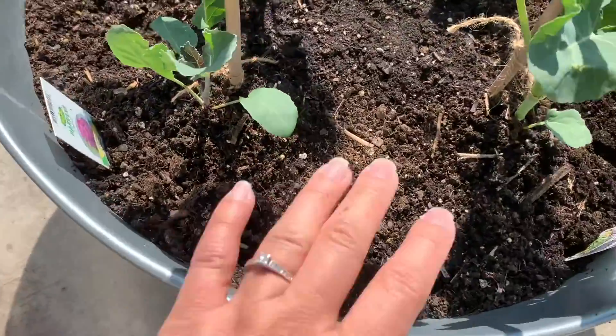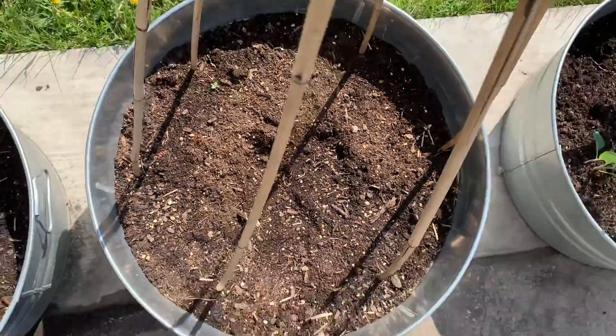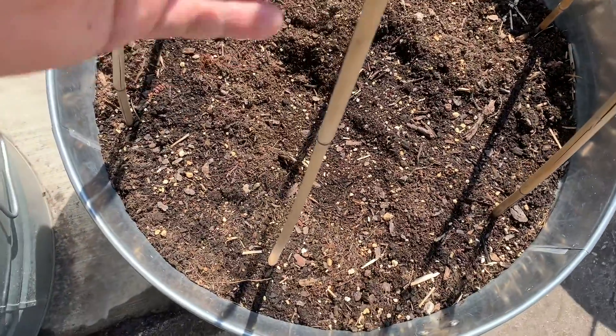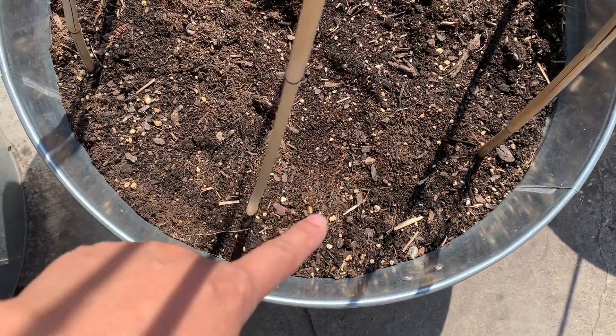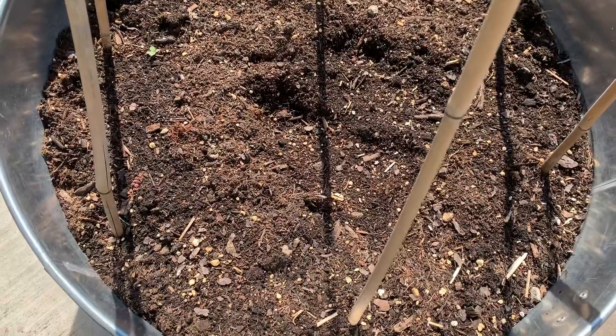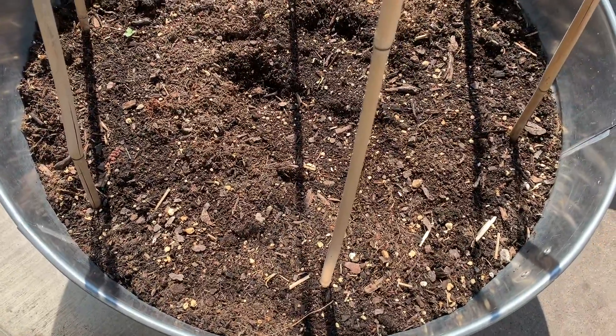And this is a carbonized pot. In here I have bamboo stakes, but nothing planted yet. I'm going to plant Dragon Tongue Beans. I grew them last year — it was so delicious. I harvested them every day; non-stop growing.